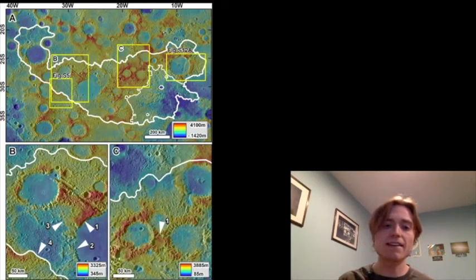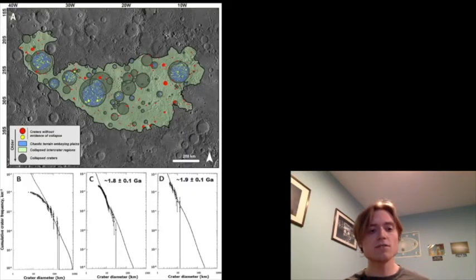They looked at how old this area could actually be before geology stopped. To do that, they used a really cool technique: you find all of the craters that are still intact and run simulations to calculate how old they would be based on asteroid impact models. Through their modelling, they find that the age of this region is about 1.8 giga years old — or 1.8 billion years old — which is much younger than the actual impact that created the enormous crater on the other side of Mercury.